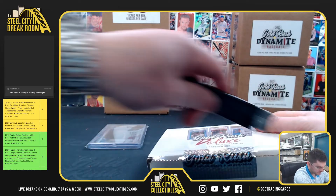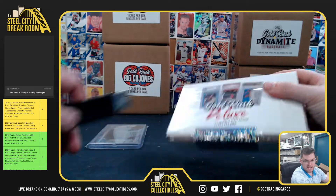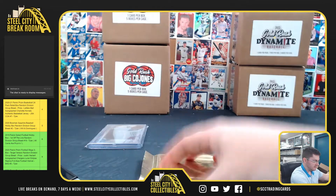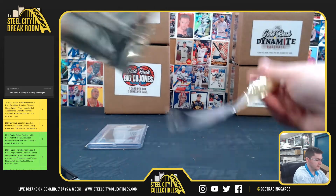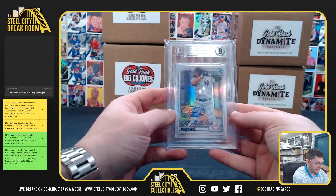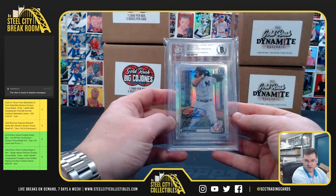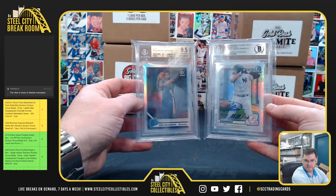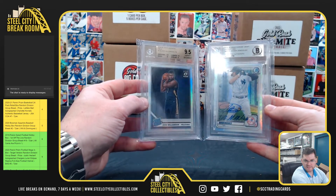This is Deluxe. Jason Dominguez with the Martian inscribed autograph. Alright, two nice ones: Jason Dominguez and Zion.